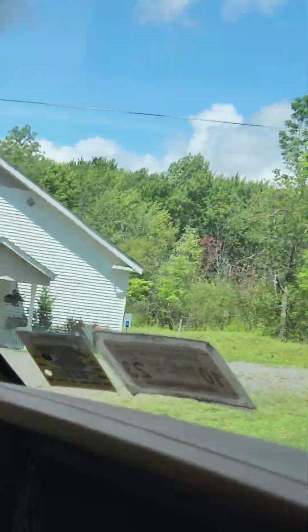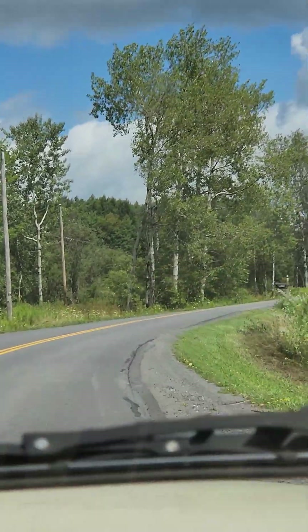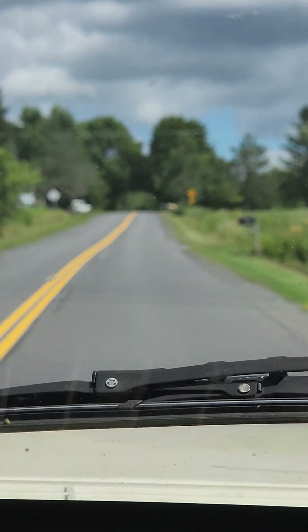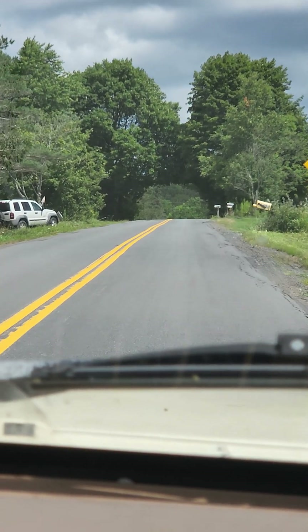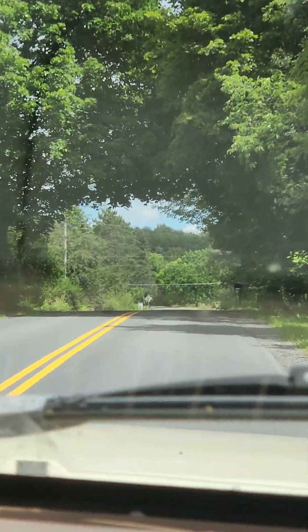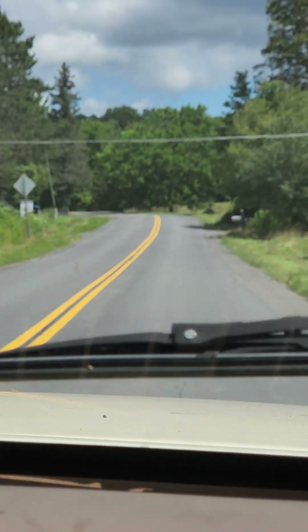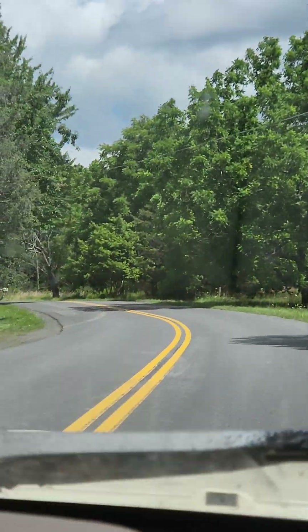Definitely a lot of dirt. It sounds like it's getting louder. I feel like it broke somewhere else though. I think it broke somewhere else. Yeah, that was silly. Thanks for watching guys.